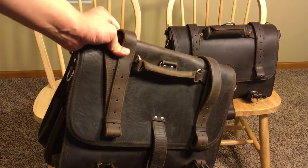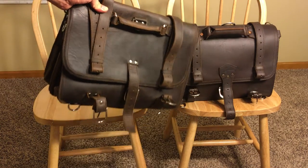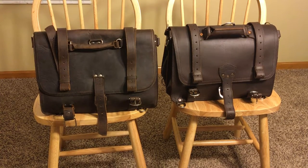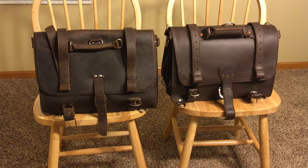$200 isn't a small amount of money, but $200 in the world of leather briefcases is a complete steal and incredibly cheap. But if it's incredibly cheap and only lasts you six months, it's definitely not worth it.